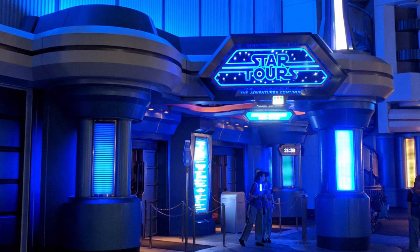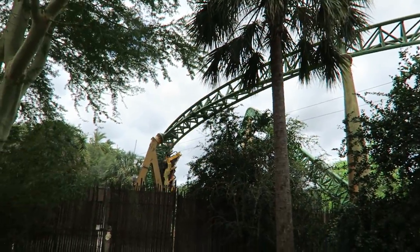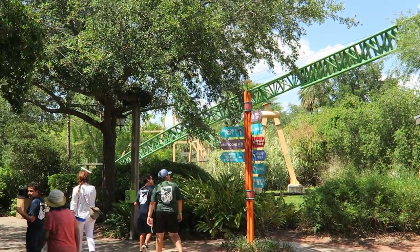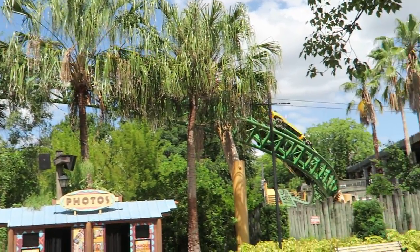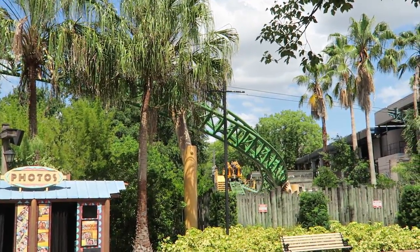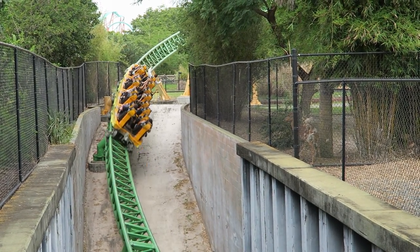Disney has several attractions inspired by the Star Wars IP, but Cheetah Hunt was also inspired by Star Wars. Mark Rose, vice president of design and engineering at Busch Gardens when Cheetah Hunt was developed, revealed the original concept was developed after he watched Star Wars: Return of the Jedi. He was inspired by the speeder bike scenes on Endor when they zoomed close to the ground and whizzed over, under, and past trees — and that motion is pretty much what Cheetah Hunt does.